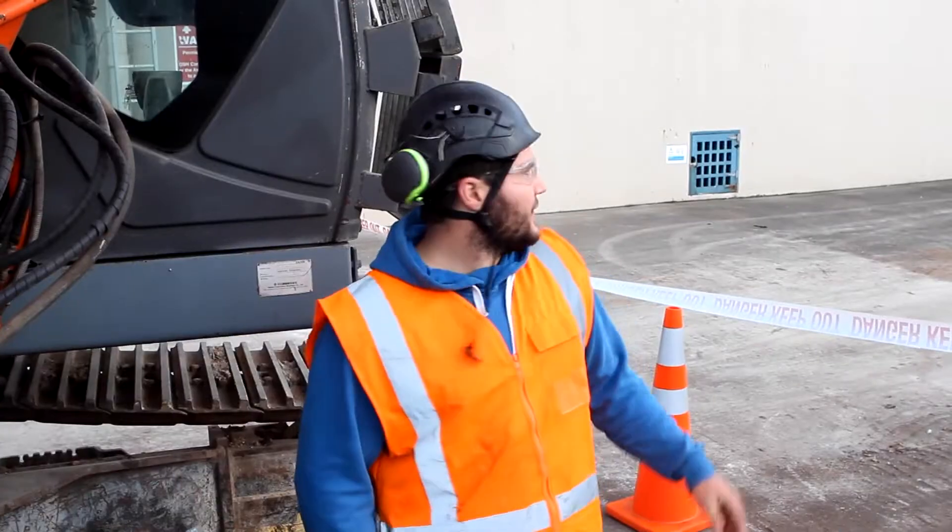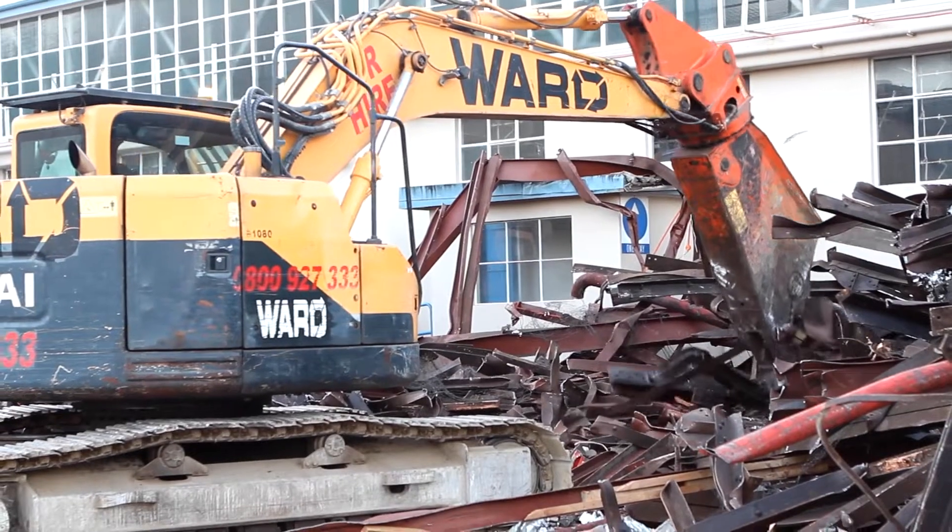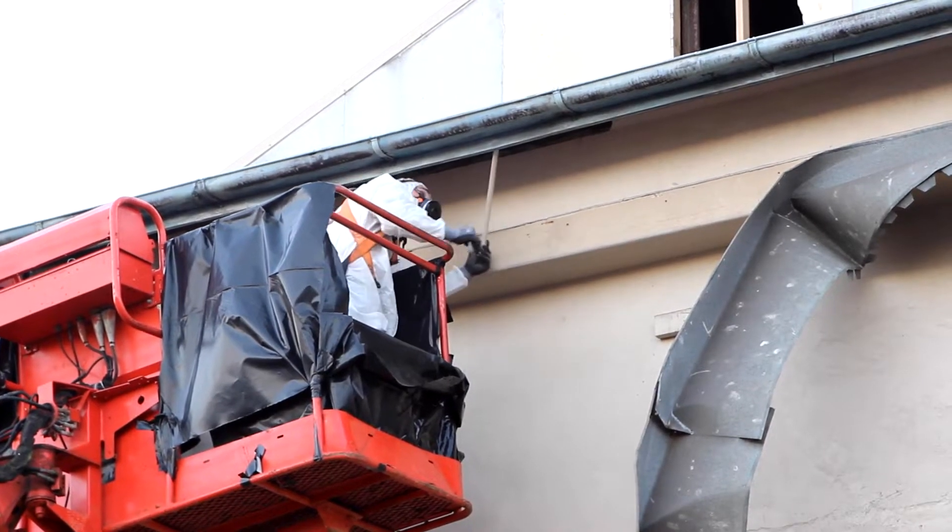Today on site we're waiting for our clearance on Building B, and then we're going to get into it with the high reach. We've got steel cutting going on, strip out, and some light asbestos removal on another building on site.